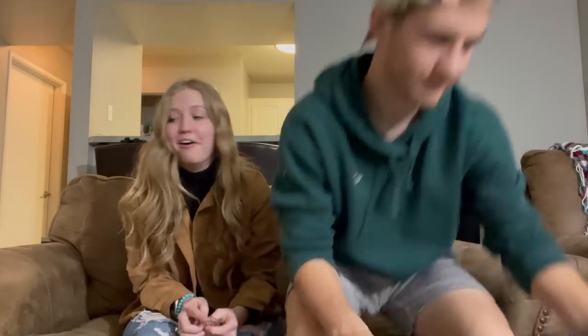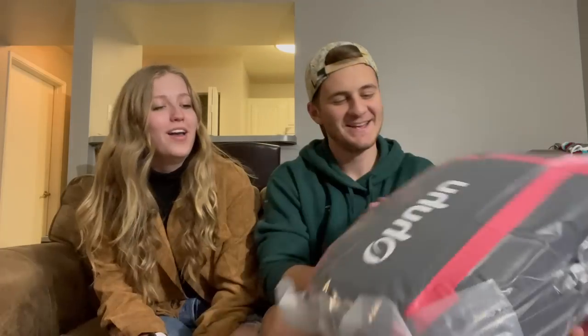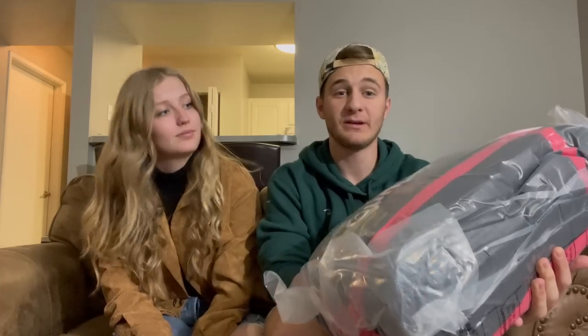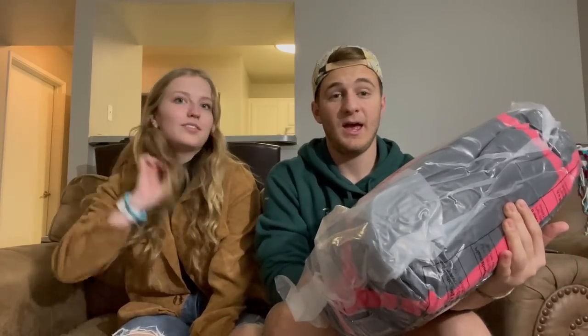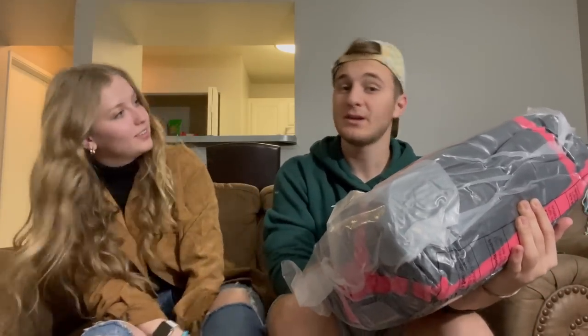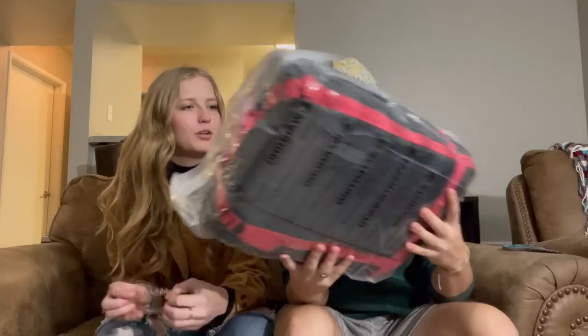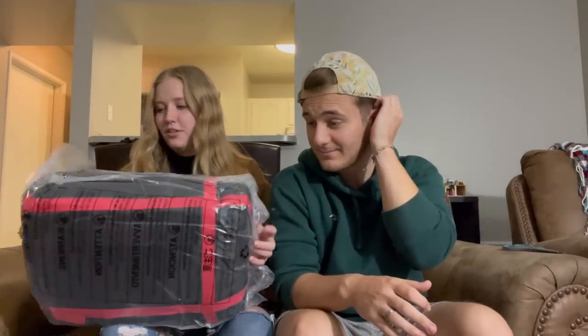It's a two-person sleeping bag. It's pretty big and it's supposed to be good for zero-degree weather, so it keeps you warm and conserves the body heat of two people. There's plenty of room — you're not crunched up in it. We haven't used this yet, but I'm so excited to use it.